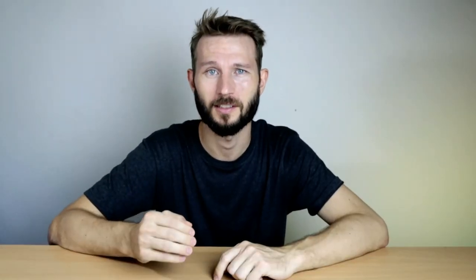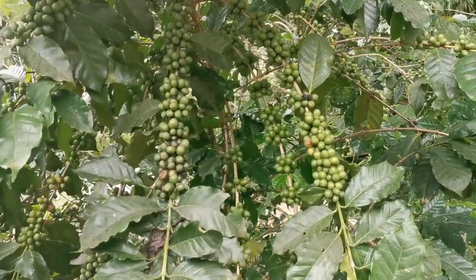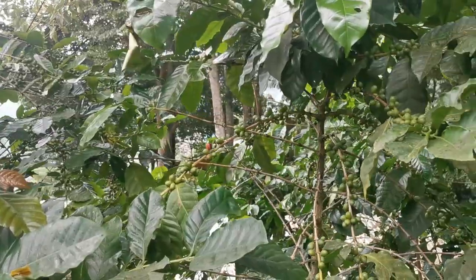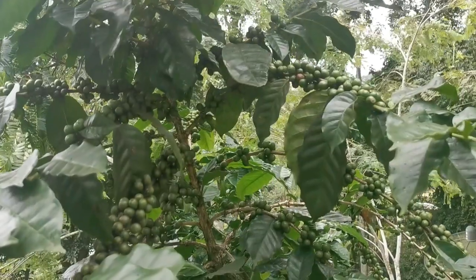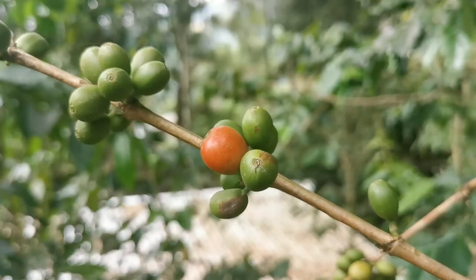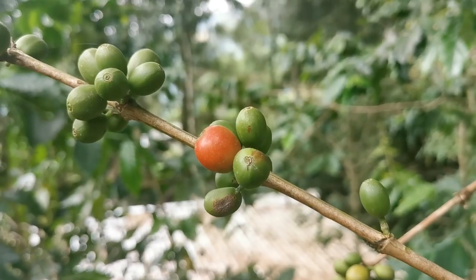Today we'll talk about all that, and if you stick around to the end of the video, I will also try to eat a coffee cherry — yes, you heard right, eat a coffee cherry — and tell you how it tastes. Hello and welcome to the channel. Today we're going to talk about this little guy here: the coffee cherry.